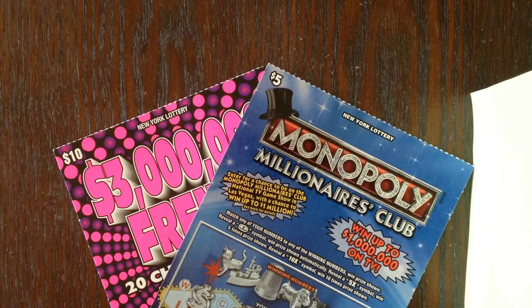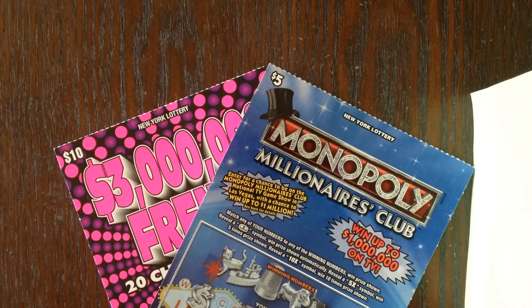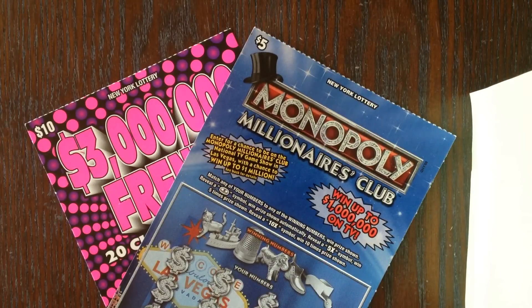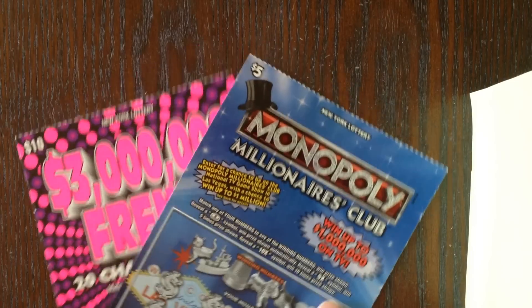Anyhow, I won $15 worth of tickets and I decided I would rather scratch them on my channel, because you guys tend to show a really high interest in New York lottery tickets. So I picked a $10 3 Million Frenzy and a $5 Monopoly Millionaires Club ticket. I'm really excited to scratch these — I hope to find something nice. Dolphins Fan 55, thank you so much for the giveaway and for sending these out to me; I am forever grateful.